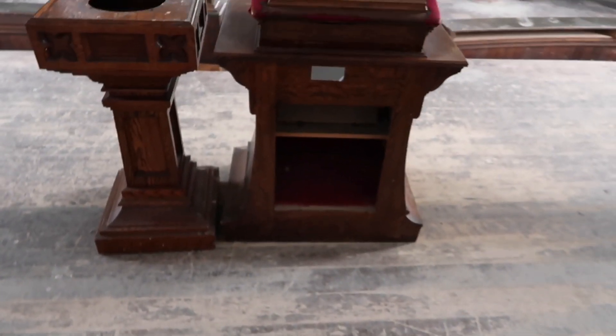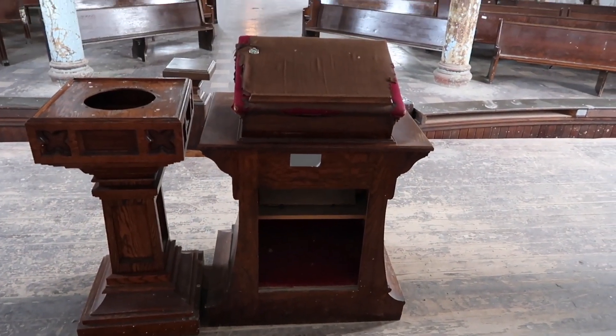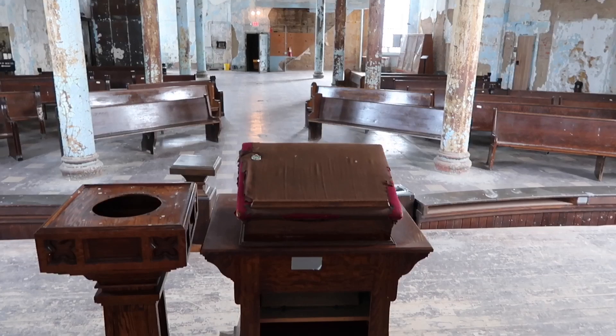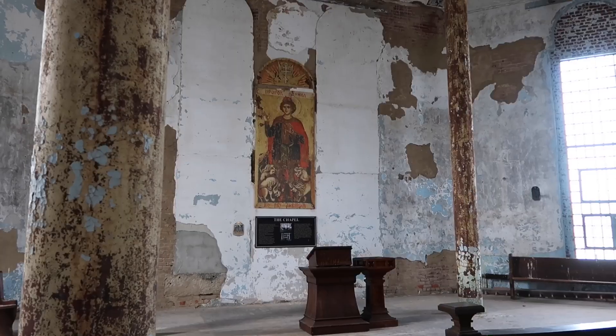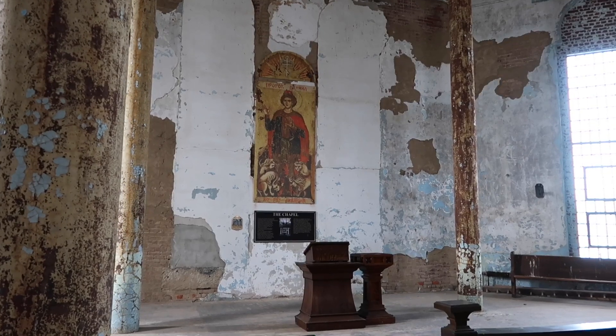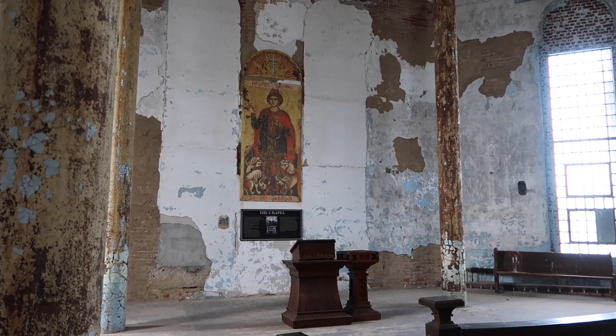This is the pulpit — here's the view from the preacher's perspective. Very impressive room to say the least. The mural on the wall above the stage really adds to it.